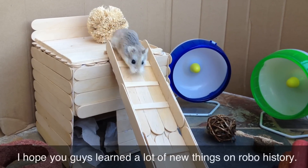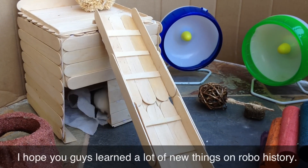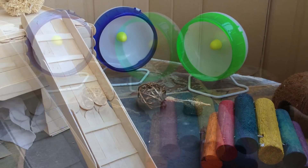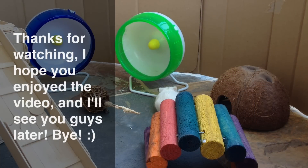So yeah guys, that is it on my video of Robo Hamster History. I hope you guys enjoyed the video and learned a lot of new things about Robos. Doing research for this video definitely made me learn a lot more things about Robos, so I hope you guys did too. Anyways, thank you guys for watching. I hope you enjoyed the video and I'll see you guys later.